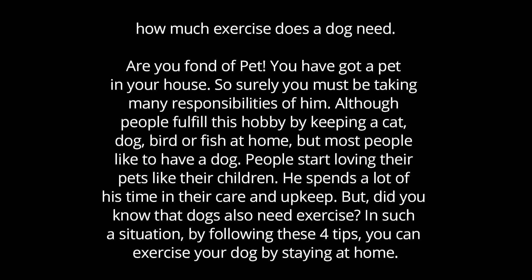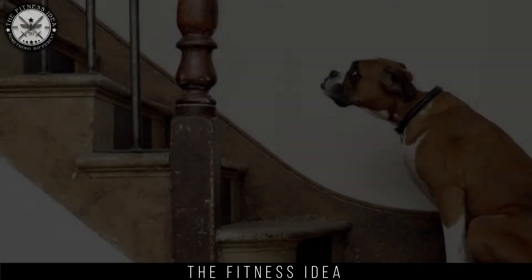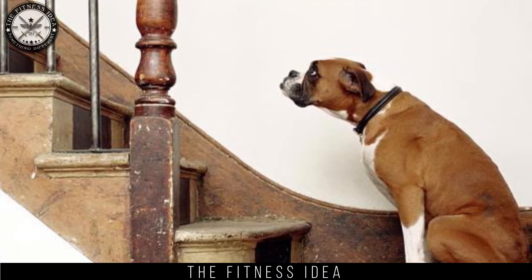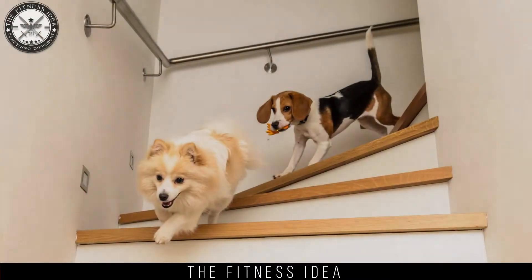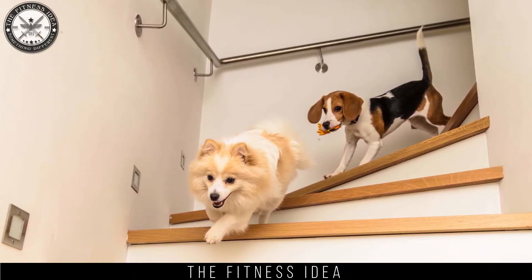Stairs exercises: the stairs in your home can be a great exercise tool for your dog. Stand at the top of the stairs and throw his favorite toy up and down. When your dog catches the toy, ask him to bring it to you by name. Do this practice continuously for a great workout.